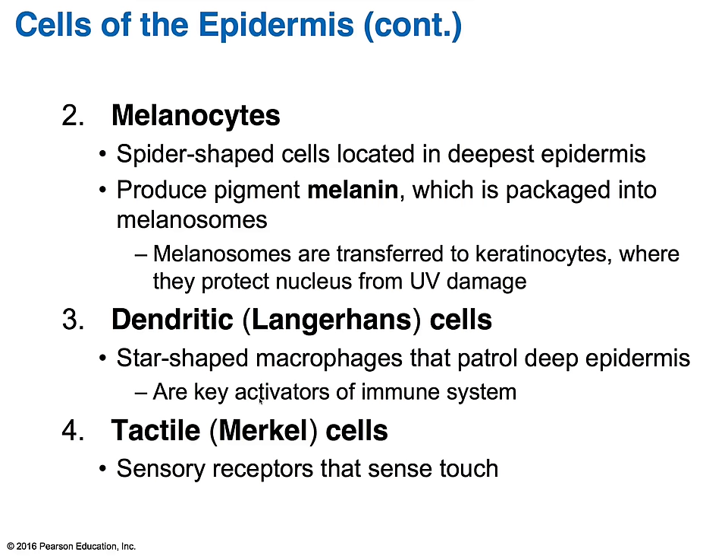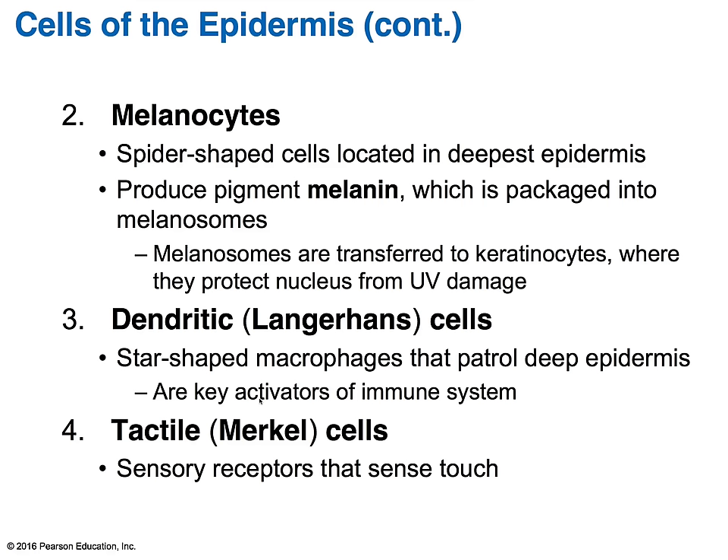The other cell type are tactile cells, also referred to as Merkel cells. These are the sensory receptors that allow you to feel the sensation of touch. So those are the four types of cells in the epidermis. The epidermis, even though it is the thinnest part of the skin, is made up of four or five distinct regions called strata, depending on which part of the body — areas with a lot of friction like the palms of your hands and soles of your feet have thick skin with an additional stratum.